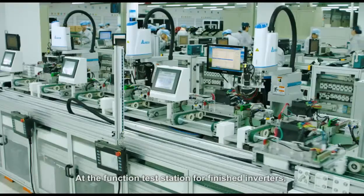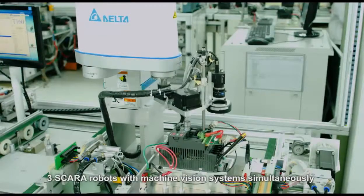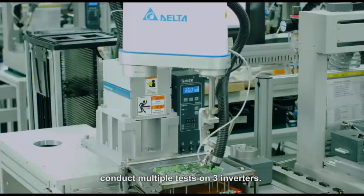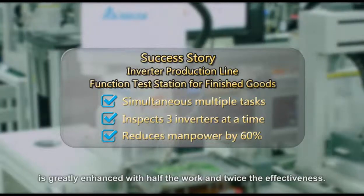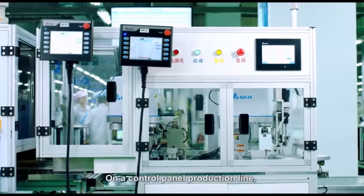At the function test station for finished inverters, three Scara robots with machine-vision systems simultaneously conduct multiple tests on three inverters. At this workstation, the test quality and stability is greatly enhanced with half the work and twice the effectiveness.